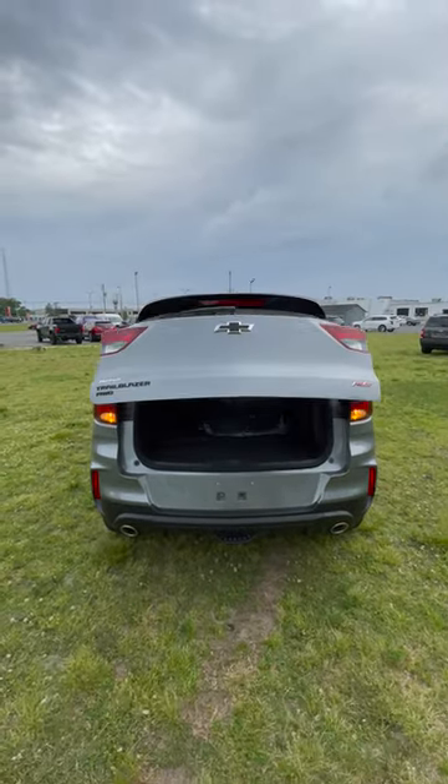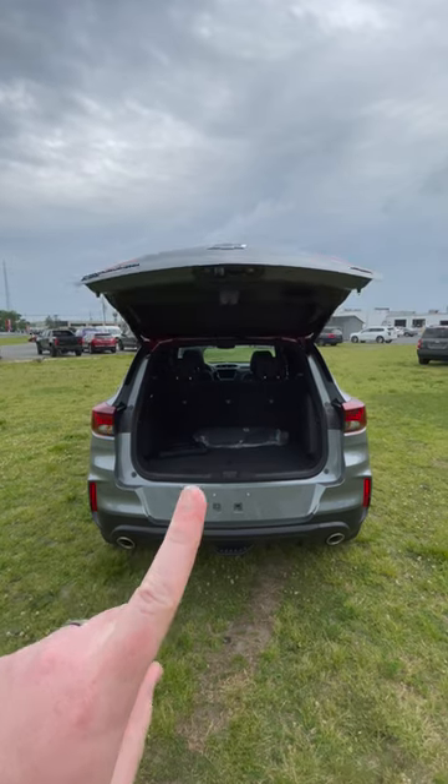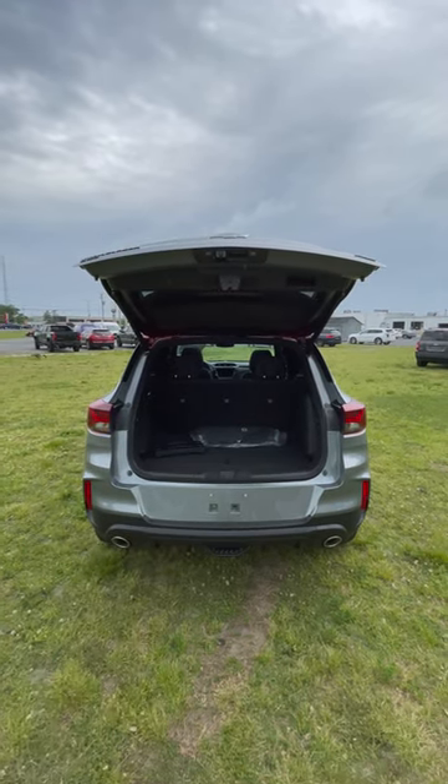Reason number two is right back here — you have a power liftgate, which you cannot get in the corporate cousin, the Chevrolet Trax.